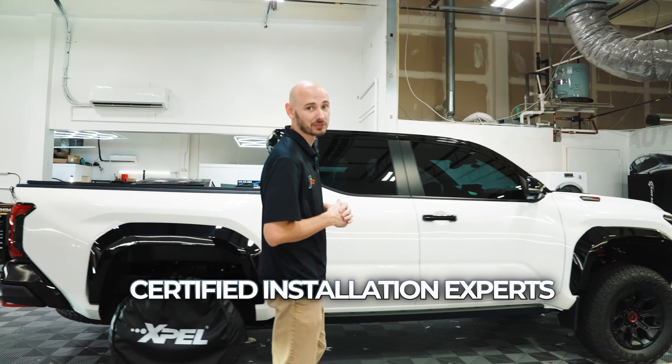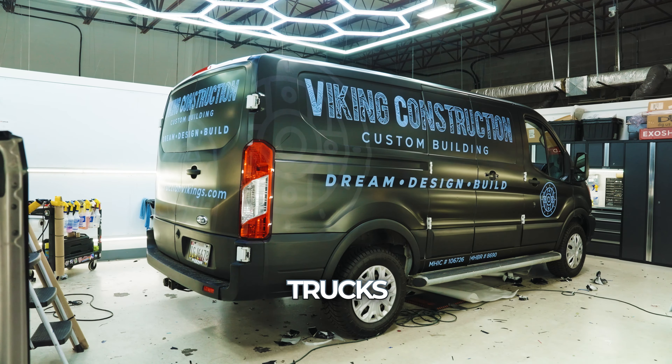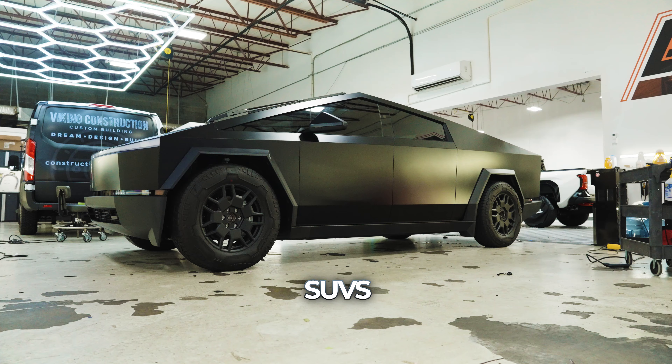Our team of certified installation experts can protect the largest and smallest of vehicles — minivans, trucks, cars, SUVs, pickup trucks, or anything you consider valuable. Our technicians are trained and prepared to protect your investment.